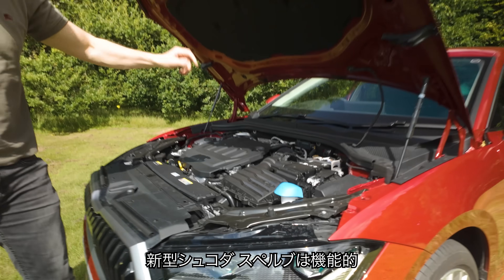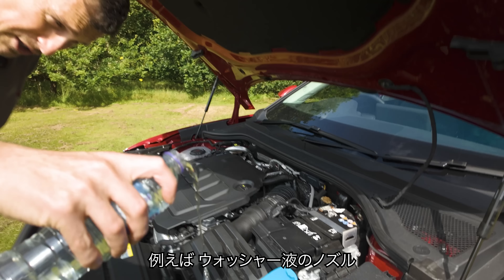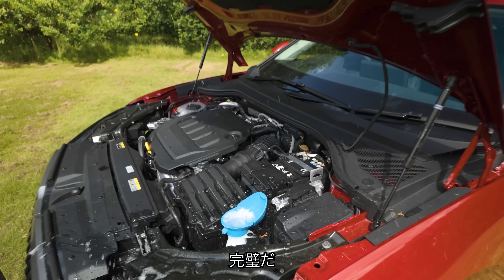The new Skoda Superb has some very clever features, such as an integrated funnel on the windscreen washer ball so you can fill it dead easy, even if you're a complete moron. Look at that — didn't miss a thing.